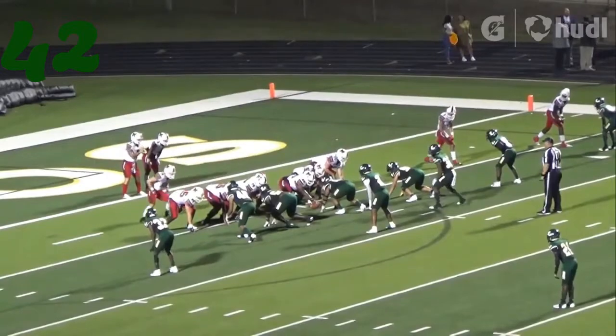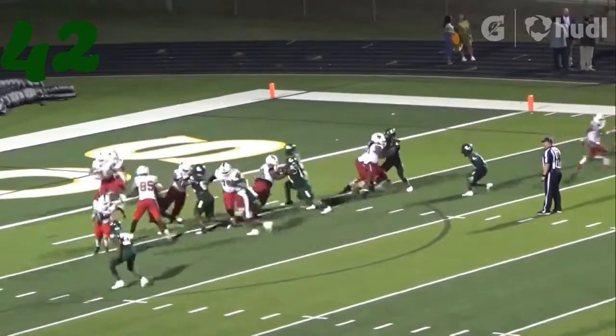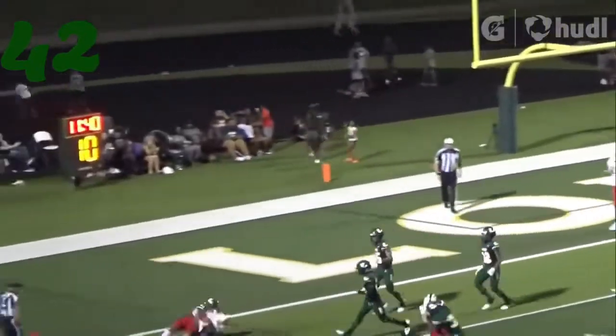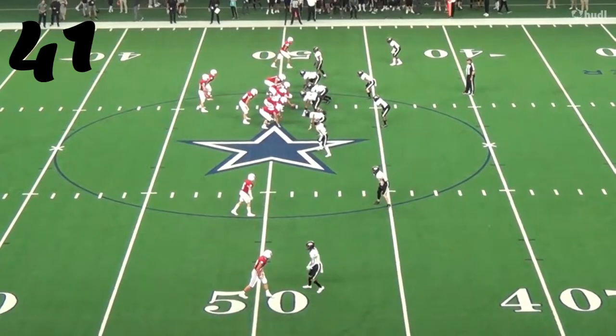Number 42, it's Devin Isaac — running sideways, running it down. Great tackle there at the line of scrimmage, tackle for loss against J.K. Davis.